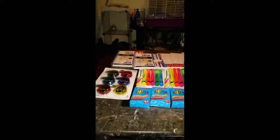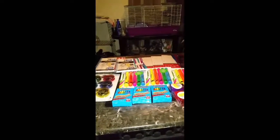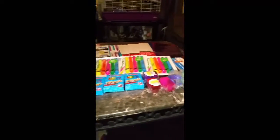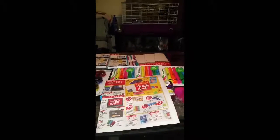So this is everything I went ahead and purchased. I ended up paying $12.75 plus tax, which equals out to about $0.55 per item. Really good savings here at Office Max. Thank you guys for watching and have a great one. Bye.